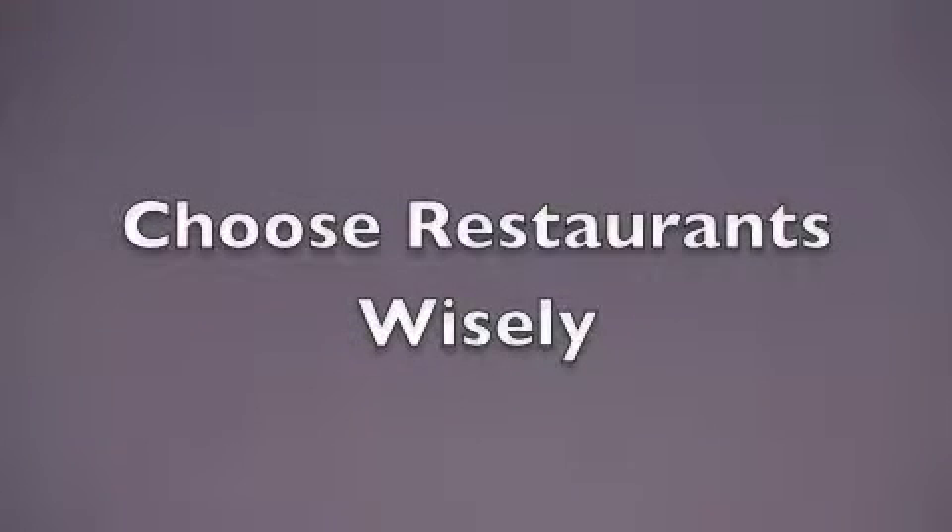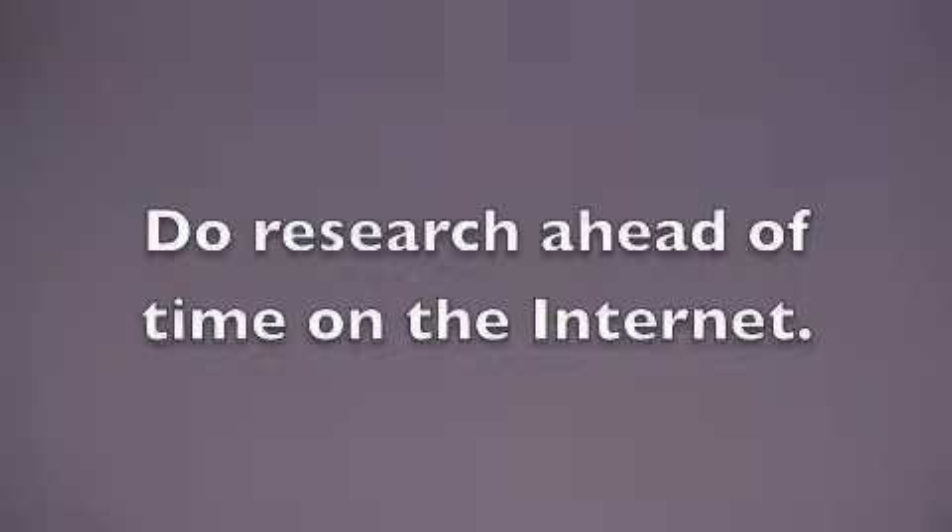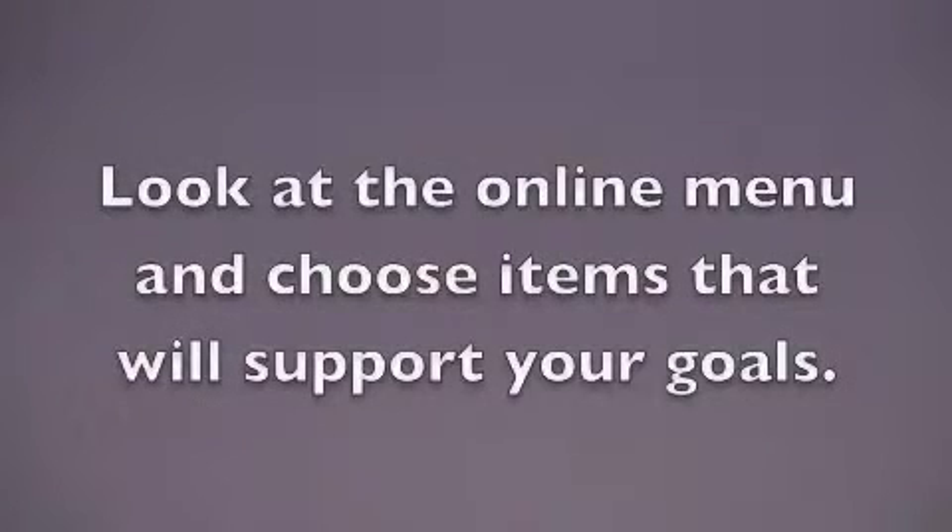Choose your restaurants wisely. Thanks to the internet, many restaurants post their menus online, so even if you know you're going someplace new, you can do a little research ahead of time and already know the best choices available for your goals.